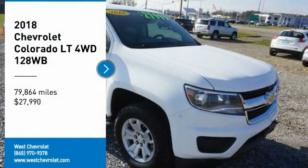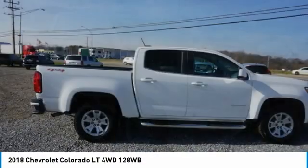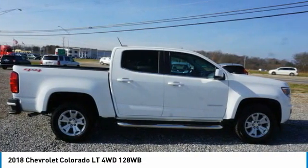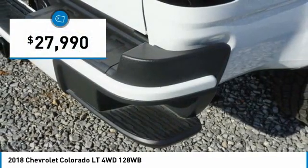Take a ride in a 2018 Colorado. Great hauling capability, powerful, rugged, and a great Chevy price. Colorado is it, and is priced below $30,000.